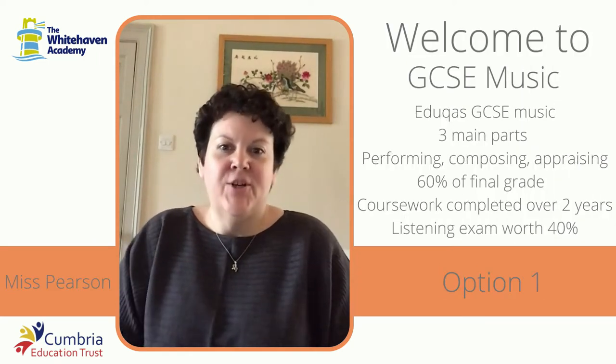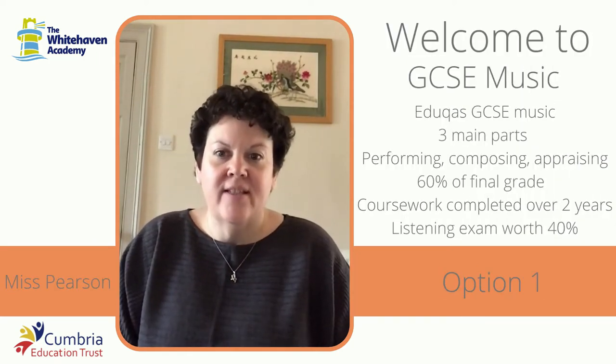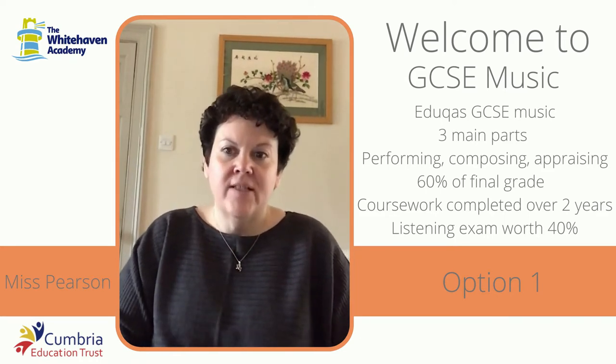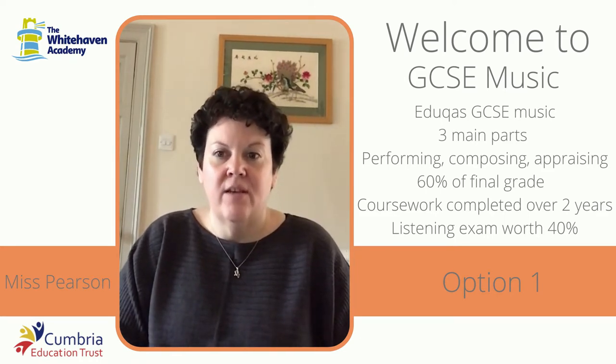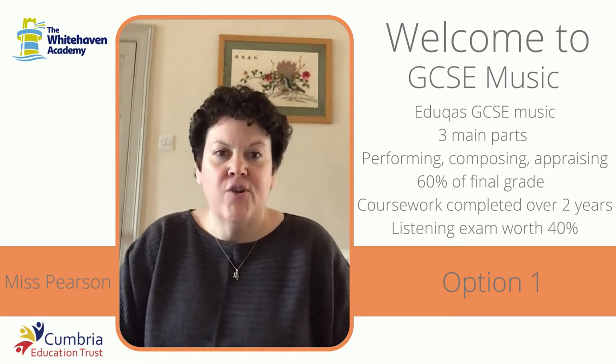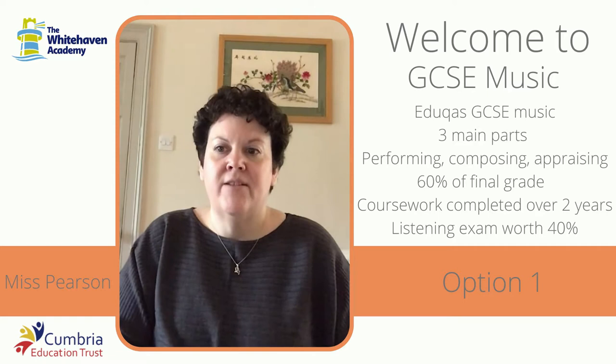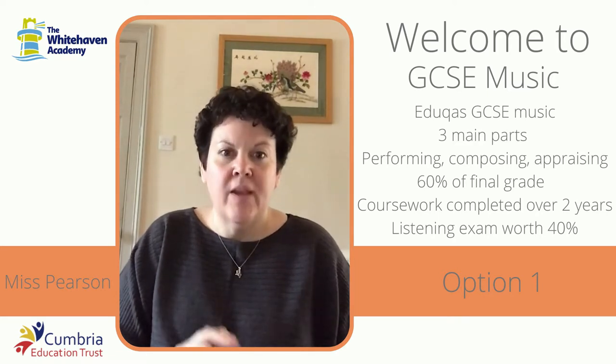Hello Year 9. I'm here to talk to you about the options for music at Key Stage 4. We're offering two different options this year. The first is EDUCAS GCSE Music. This course has got three main parts to it and it's based around the skills of performing, composing and appraising.